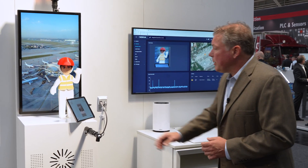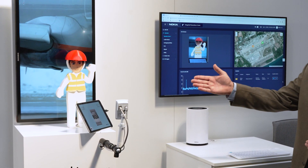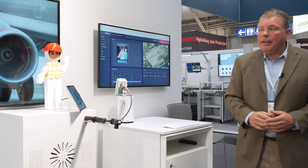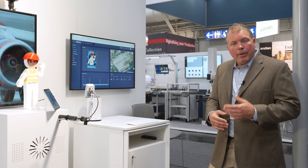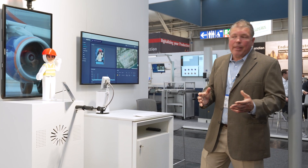Our fourth demonstration is worker safety utilizing a sound sensor. In this mannequin, these sensors are live. As we demonstrate, you'll see a spike in the sound, illustrating that this individual is too close to a jet engine — the sound sensor picks that up. Whether he's too close or has been there too long, he'll get a notification from his safety desk to move out of that area.